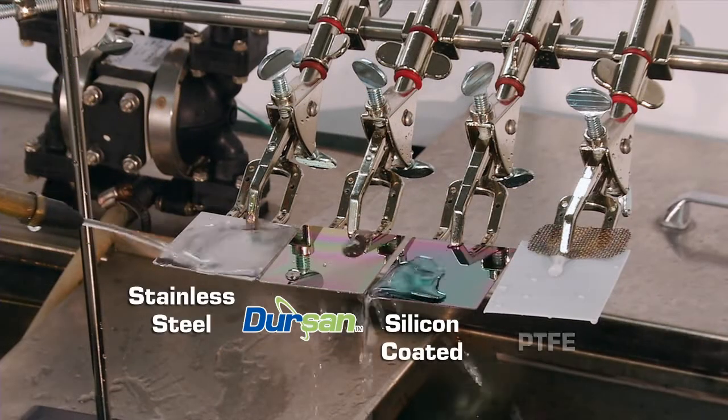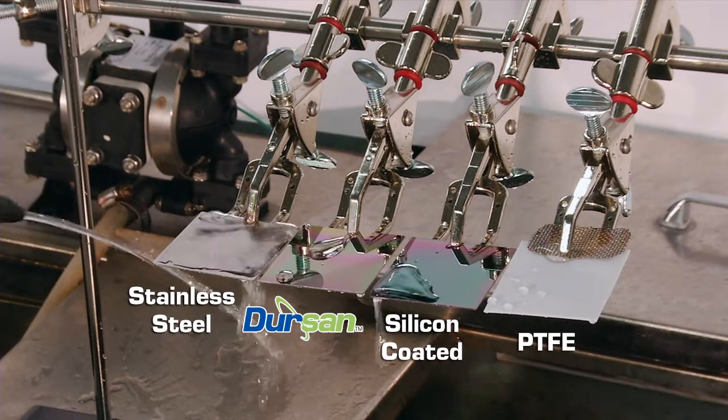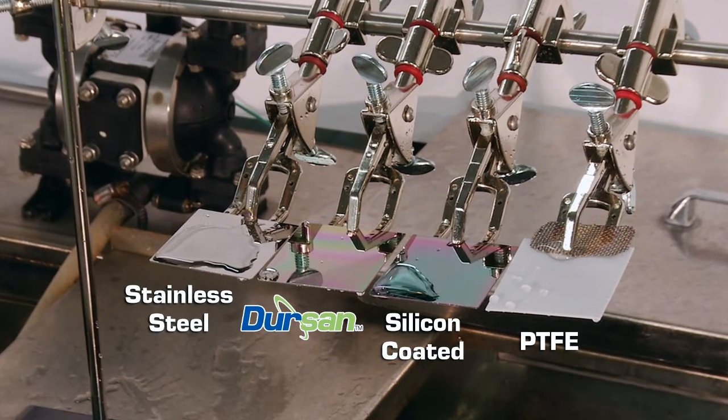Stainless steel, DIRSAN, silicon, and PTFE sample coupons are doused with water to show the relative moisture repelling properties of each material.